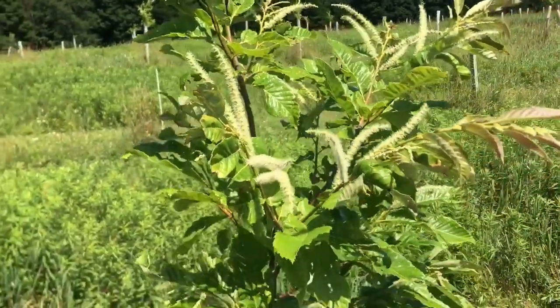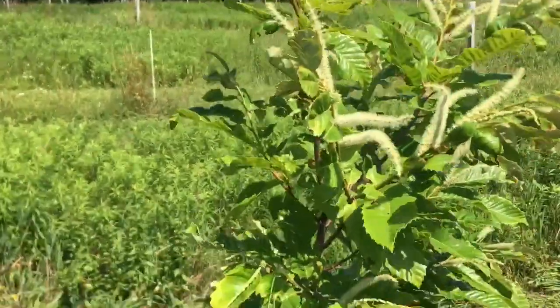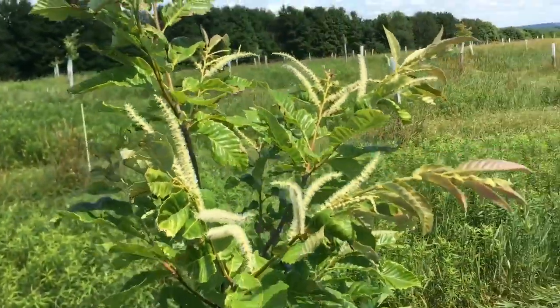This is Thursday's tree — a Pennsylvania tree nursery Chinese chestnut.